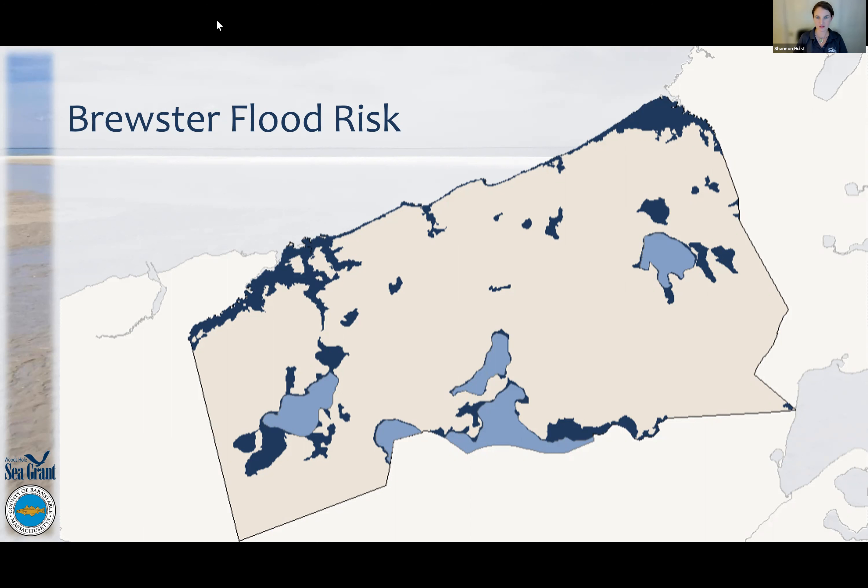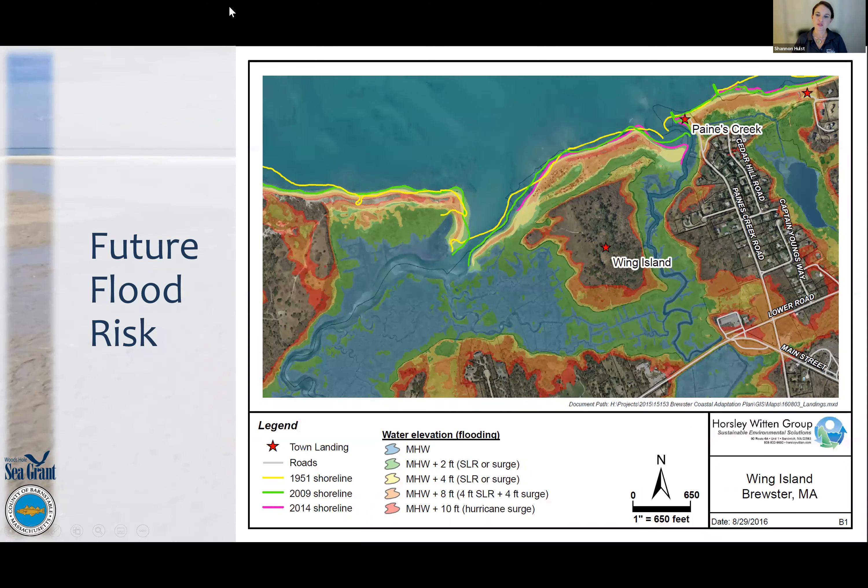This is taken from the Brewster Coastal Adaptation Plan, zooming in on shoreline change and sea level rise projections — all possible sea level rise and storm surge scenarios. The floodplain we have right now is not the floodplain we'll be dealing with in the future. With sea level rise, floodplains are going to expand, so there will be more areas subject to flood risk.